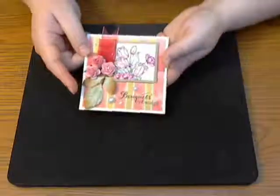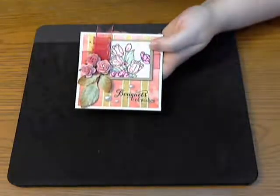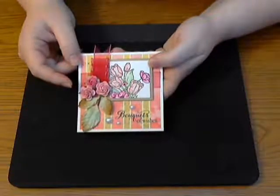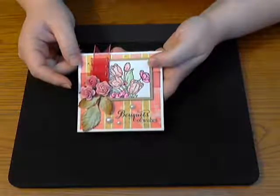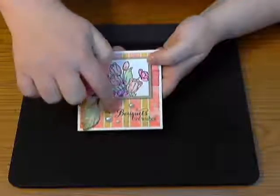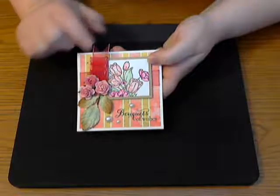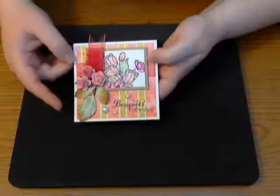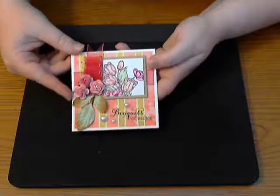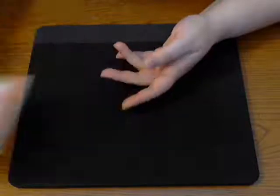Next we have Inspired by Stamping, a fabulous company based in Australia that makes wonderful acrylic stamps. They're giving away a gift card to their store. I've used some beautiful stamps from their tulip bouquet set on this card, as well as some flowers from their shop. The digital paper on this card is also by Eclectic Anthology, which we talked about earlier.